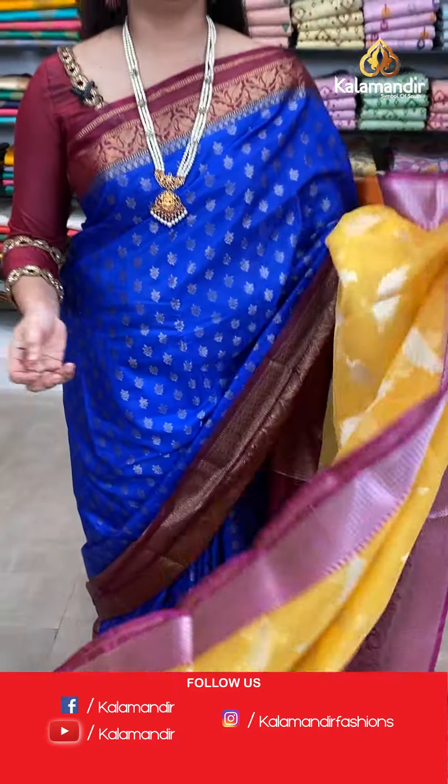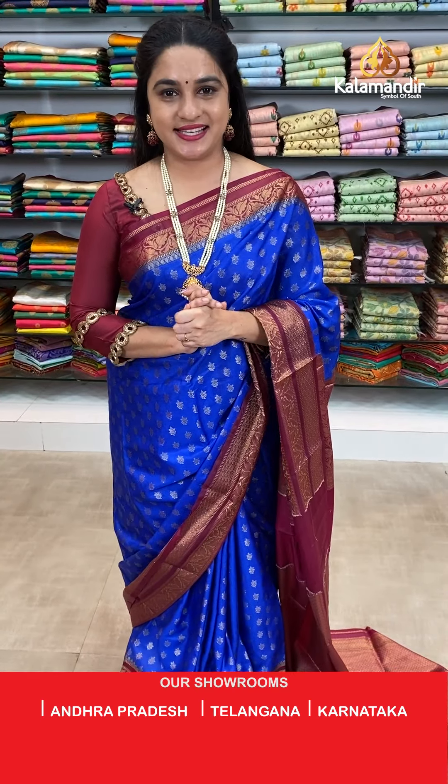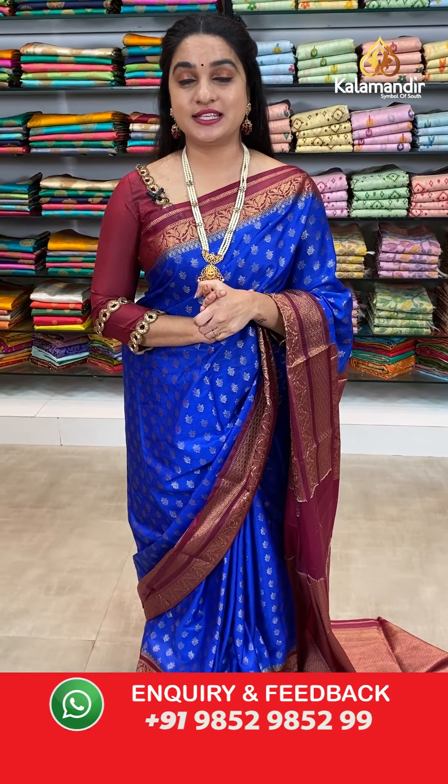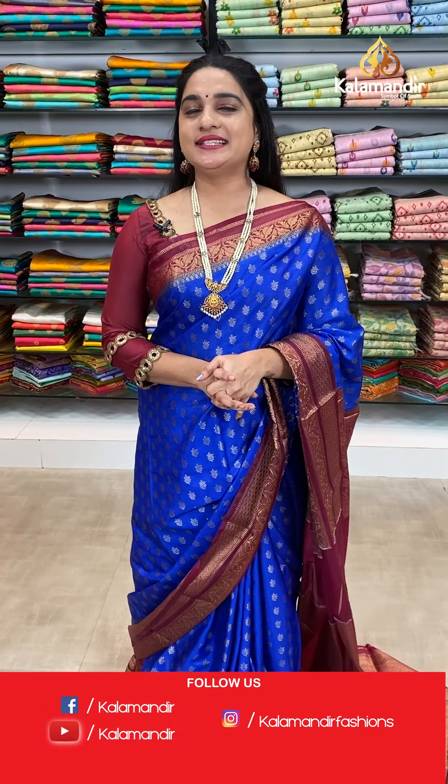We are with flat 30% discount on a very lovely lightweight collection — Chanderi and Chinya Silk sarees. Grab this offer within 24 hours only, as it is applicable for live people only. Ladies, grab your favourite sarees as soon as possible.